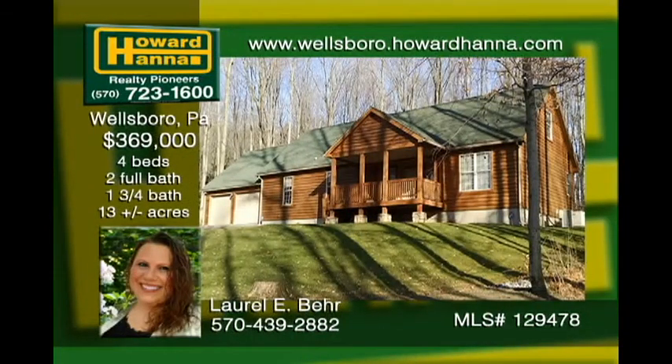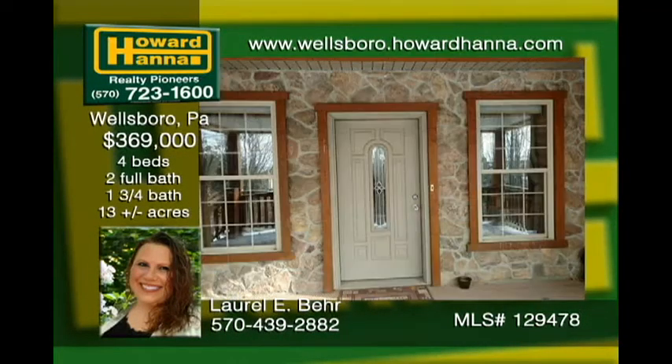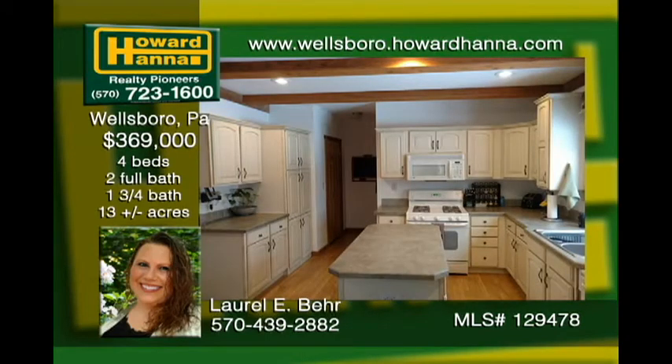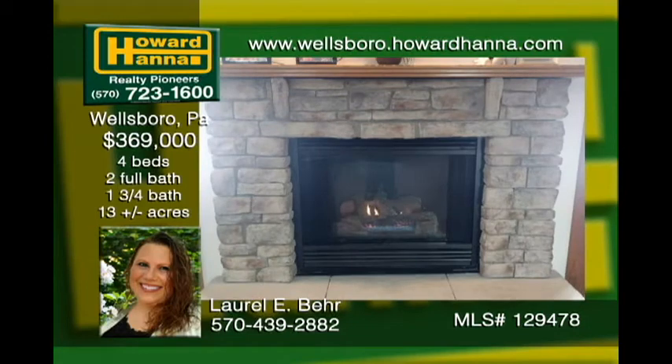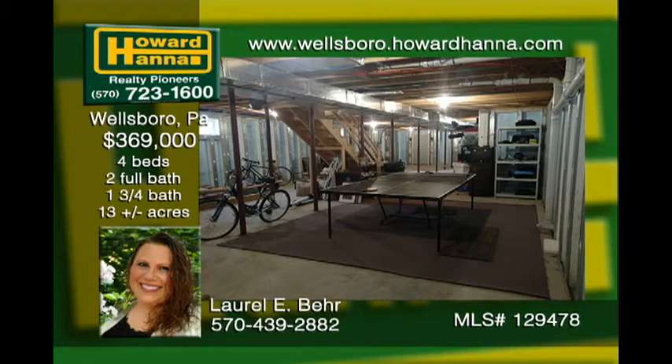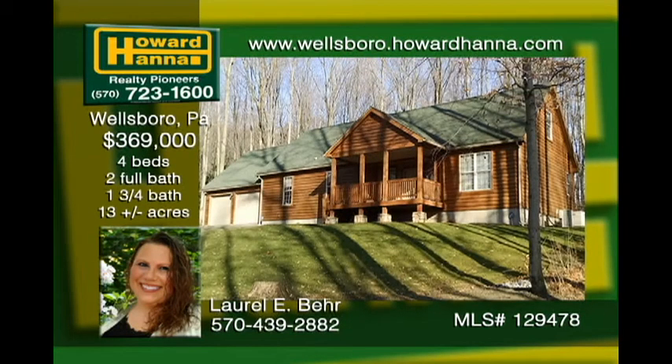This elegant home is nestled in the middle of 13 acres offering privacy and seclusion, featuring four plus bedrooms including a master suite on each floor, walk-in closets, and more. A spacious kitchen with an open floor plan flows into the dining area. The fireplace warms you up while relaxing in the family room. The full unfinished walkout basement is great for a workshop offering plenty of storage. A heated three-bay oversized attached garage is a dream come true.